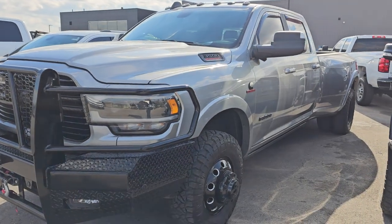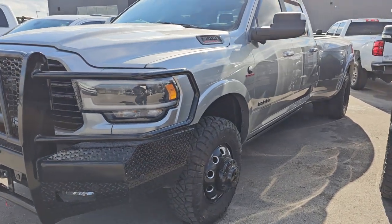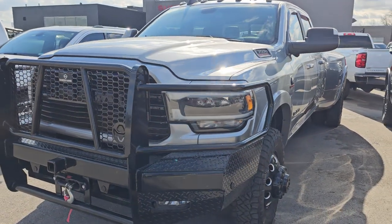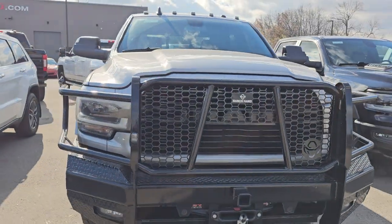This is a 2022 Ram 3500 Laramie Level B. This also came in last week — this was a purchase for us. It's got the Night Edition, some big wheels and tires on it, and this one also has the Aisin heavy-duty transmission and the high-output Cummins diesel. This one has 18,000 miles on it — super, super clean.